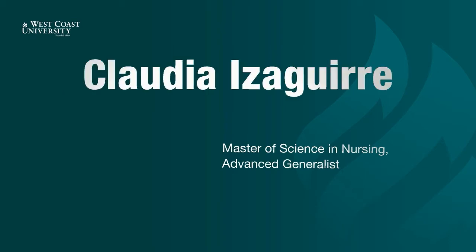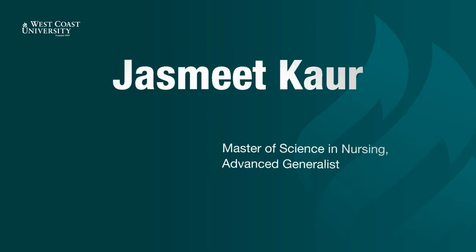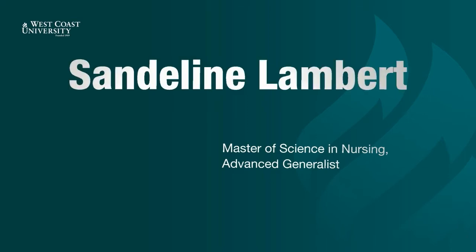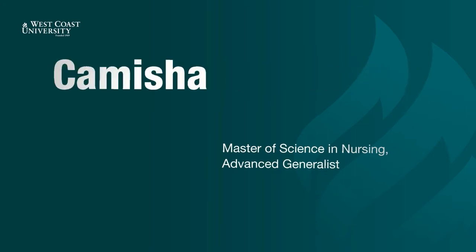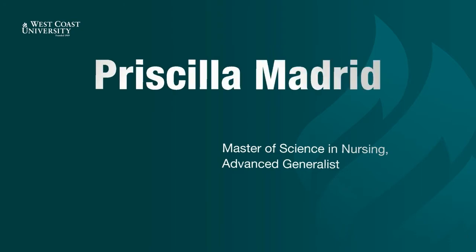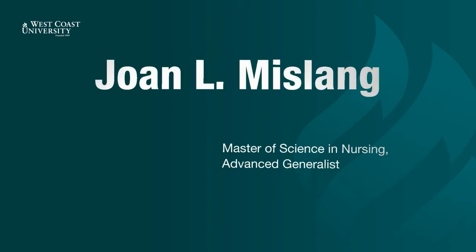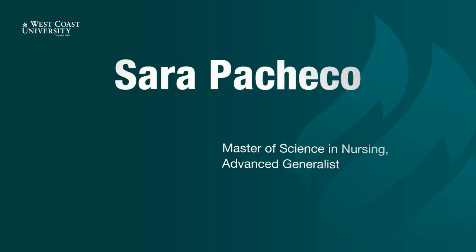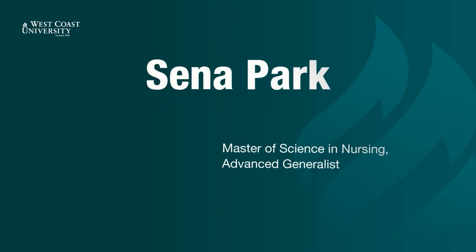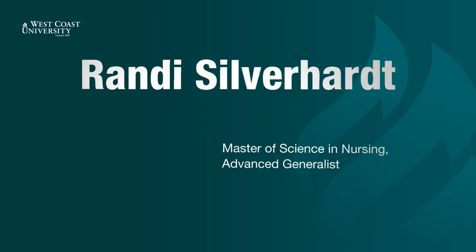Claudia Izaguirre. Gary Jerome. Jasmeet Kaur. Sandalene Lambert. Kamisha Lowridge. Priscilla Madrid. Oliver Martinez. Joanne Mislang. Sandra Ortega. Sarah Pacheco. Senna Park. David Sejo. Randy Silverheart.